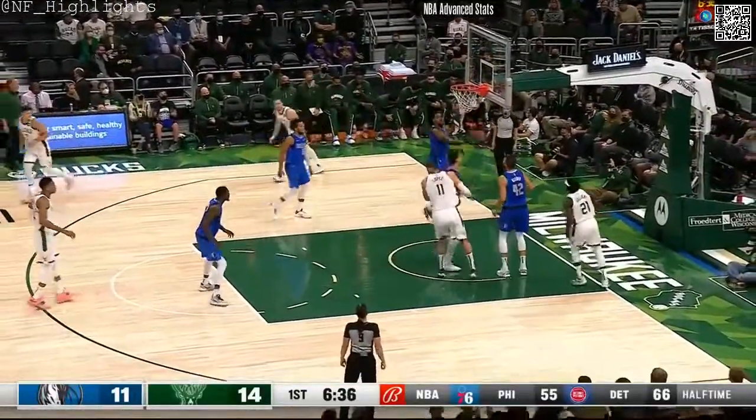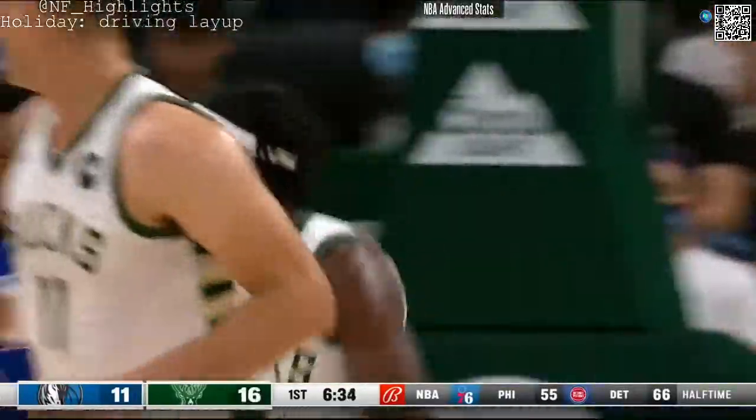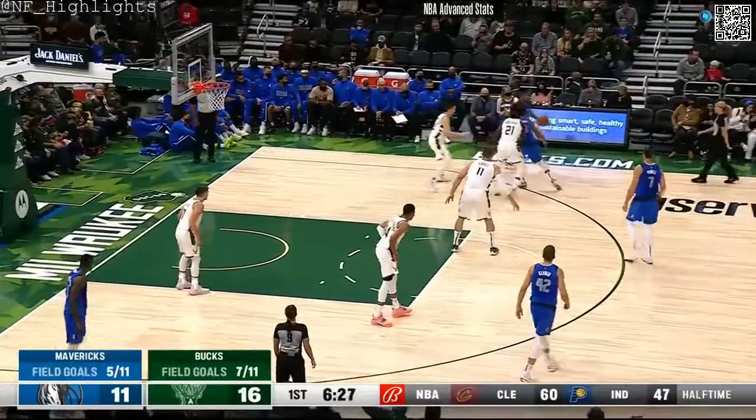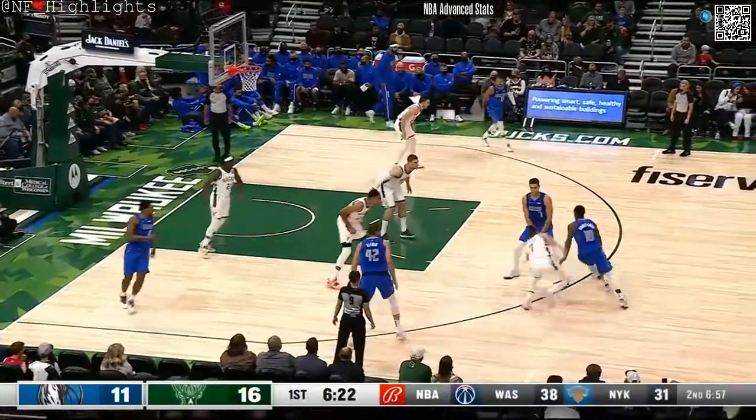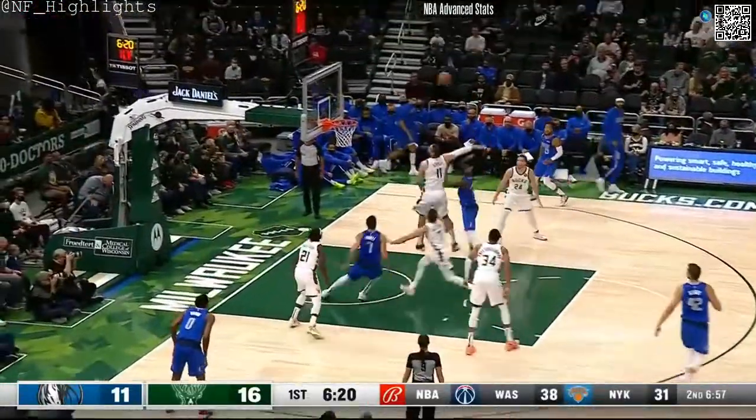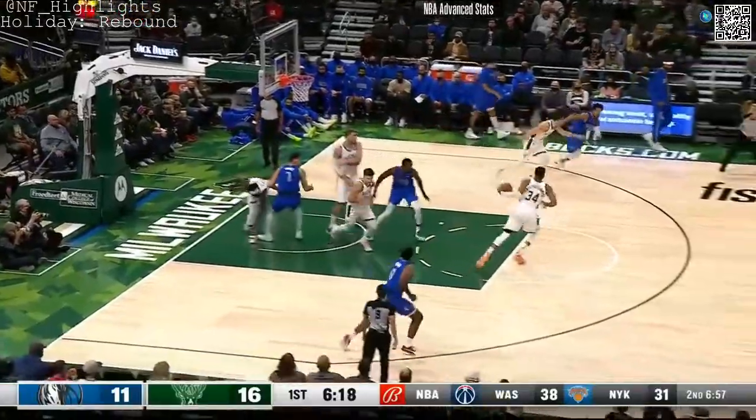Drew trying to take it inside and finishes with the left hand — beautiful job. We both love watching the skill work, the vitamin day they call it, when you spend 30 to 40 minutes just working on specific areas of your game to improve as a basketball player.